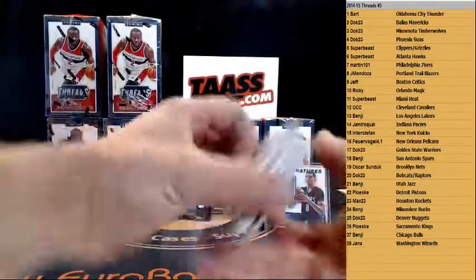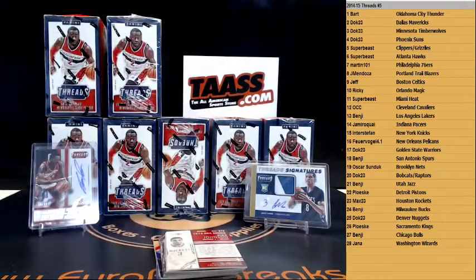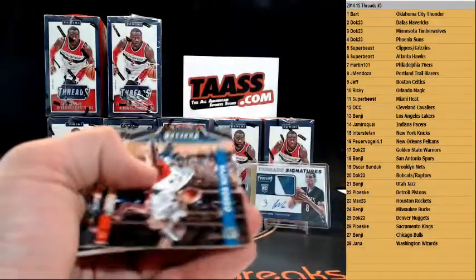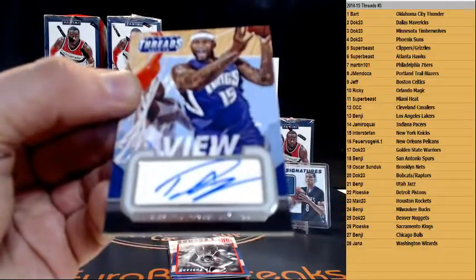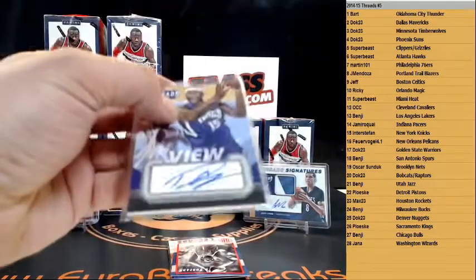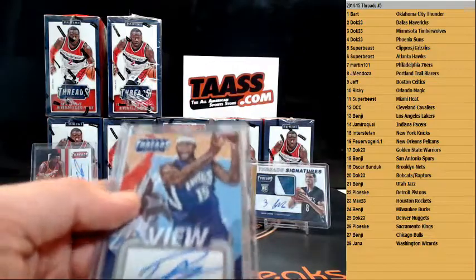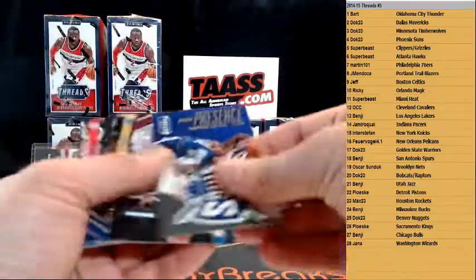We got a Dirk insert, numbered to 299 for the Mavs. We have Rookie Nick Johnson for the Rockets. Century Greats for the Bucks — Oscar Robertson. We got DeMarcus Cousins — wow — autograph, nice view autograph for the Kings. Paul Pleska for the Kings — nice one there. Nice break so far. DeMarcus Cousins — we have Cousins again for the Kings. That wasn't from this box.